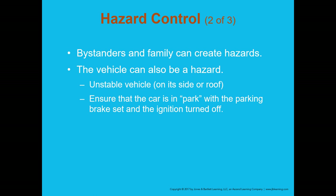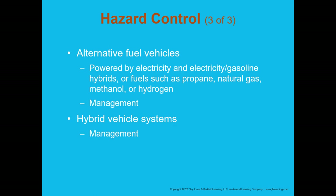When you enter the vehicle to provide patient care, if you can, ensure the car is in park with the parking brake set and the ignition turned off. Be aware that hybrid and electric vehicles present additional electrical hazards, and some vehicles run on alternate fuels such as propane or natural gas. If you see a hybrid or electric vehicle, be aware of those potential additional hazards.